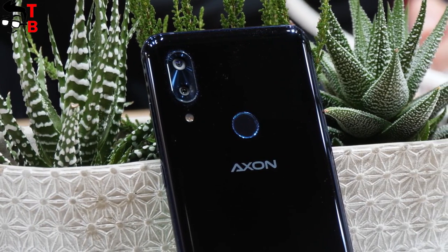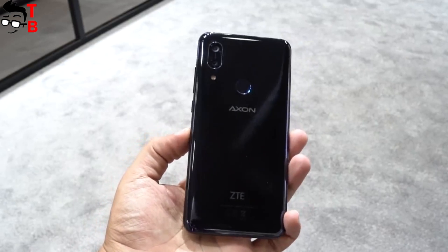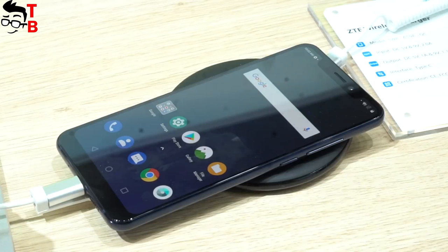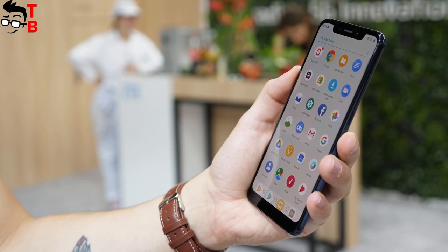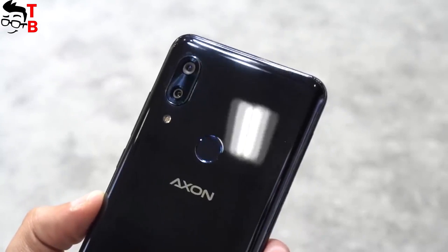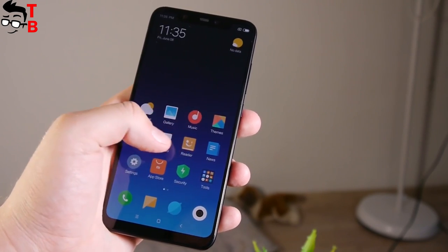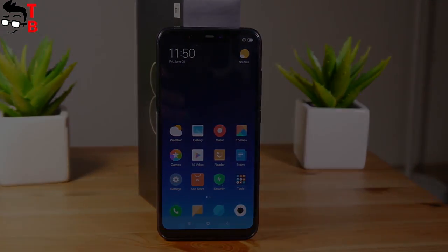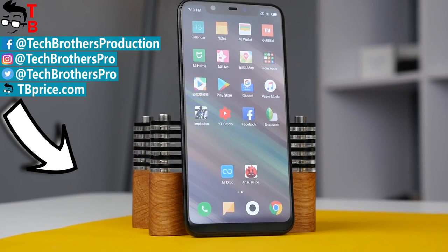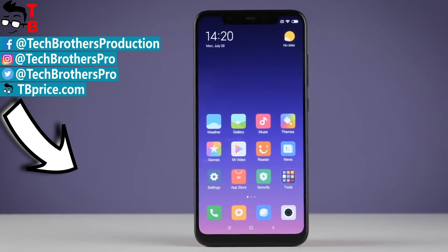ZTE Axon 9 Pro really does look better on paper — it has IP68 protection, a microSD slot, NFC, and a bigger battery with wireless charging support. However, it has almost the same design, performance, and cameras as the Mi 8, and Xiaomi Mi 8 is two times cheaper than ZTE Axon 9 Pro. Decide for yourself whether you should pay more for the features ZTE's flagship offers. Thanks for watching! Thumbs up and subscribe to our channel — Tech Brothers!